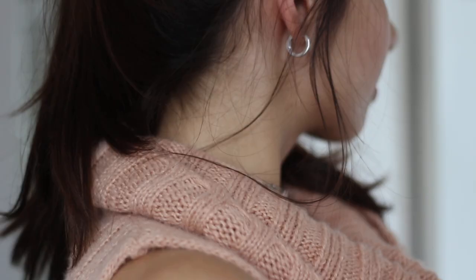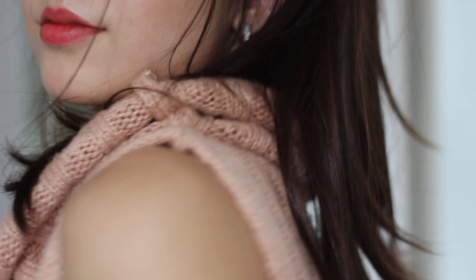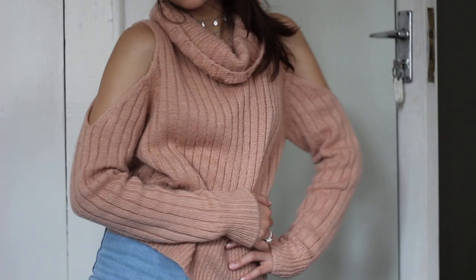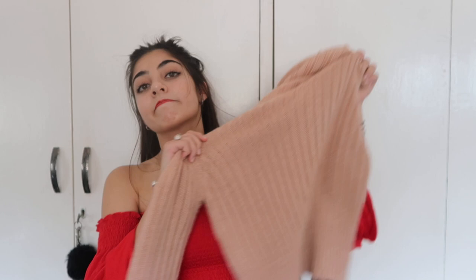It hasn't been absolutely freezing where I am, so I bought this pink knitted turtleneck jacket with open holes on the shoulders so it sits open-shouldered. It's warm but not boiling hot, so if it gets sunny you won't overheat. This has definitely been my favorite thing to wear throughout January — it's from Forever 21 and it's just my color.